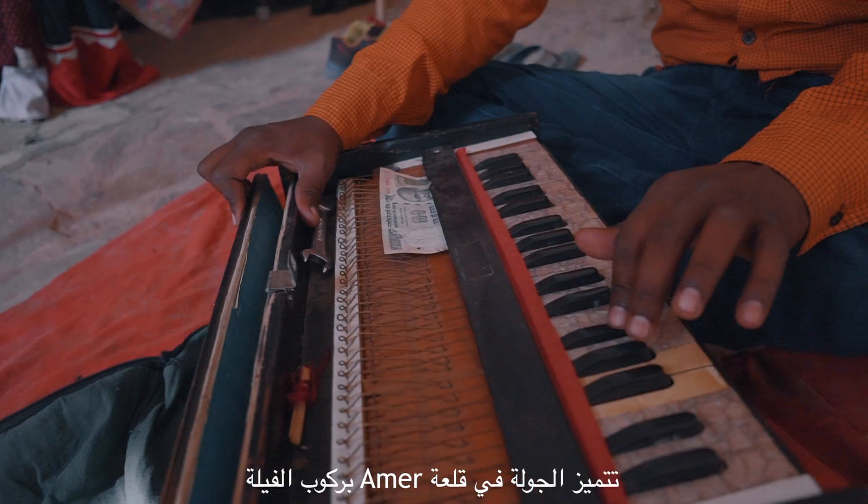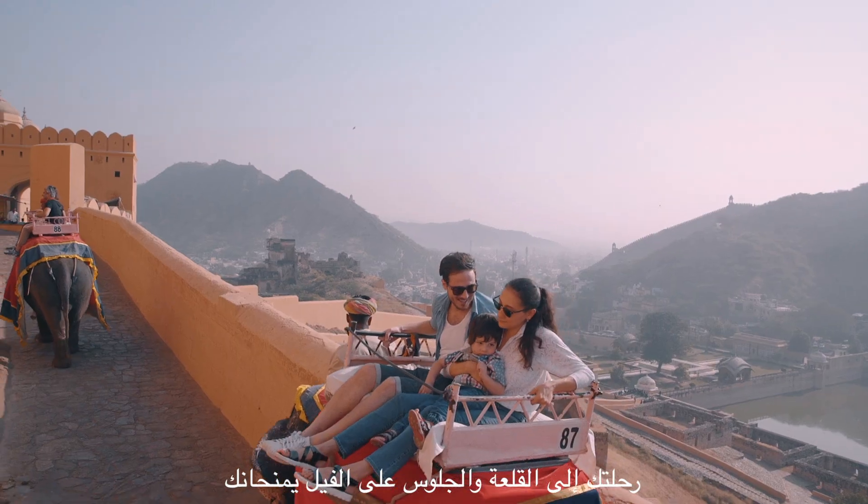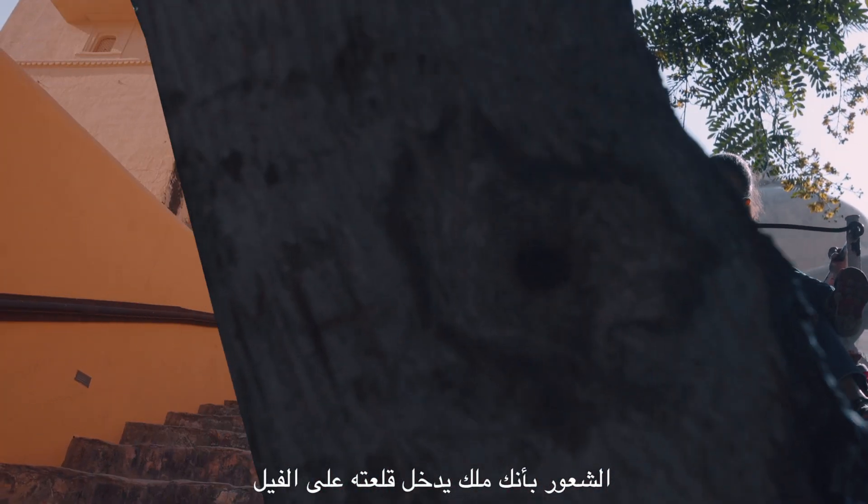The most important thing is that there is elephant riding here. When you come up on the elephants, you have a feeling like you are in the village. It's one of the most important places to experience village life.